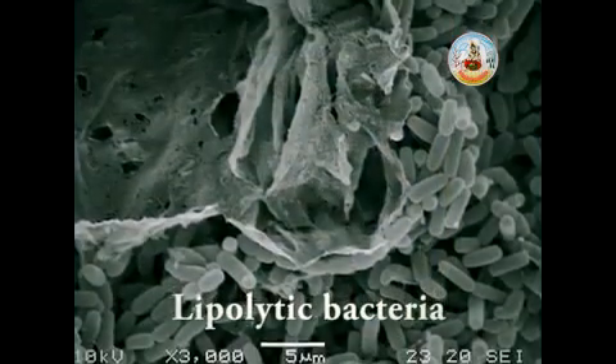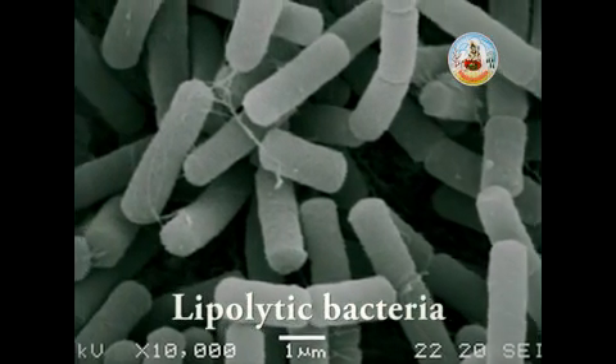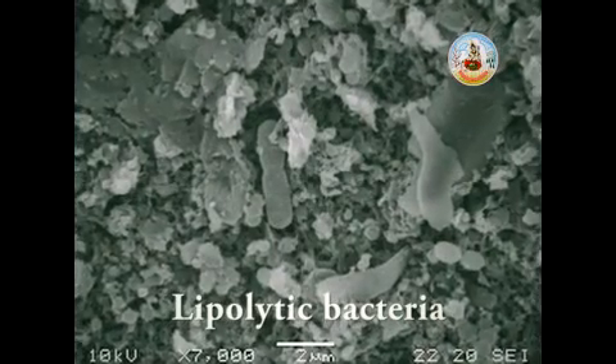The third strain is Bacillus subtilis, a bacterium that produces lipase and protease to break up fat and protein in putrid water, resulting in lower organic substances and reduced foul odor from ammonia and hydrogen sulfide in the water.